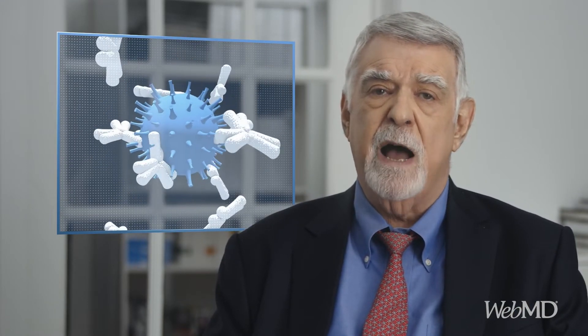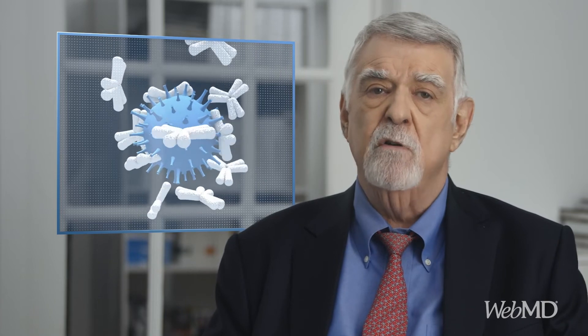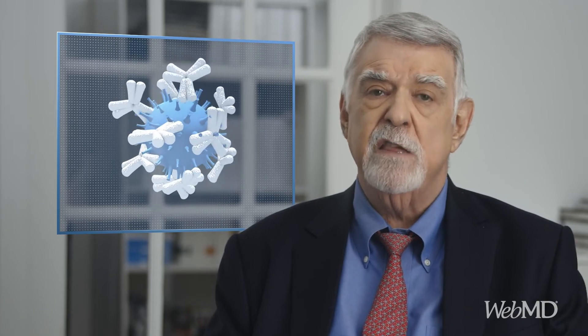A normal immune system mounts an inflammatory response that attacks and removes an invading organism and then stops. With RA, your immune system is in overdrive.